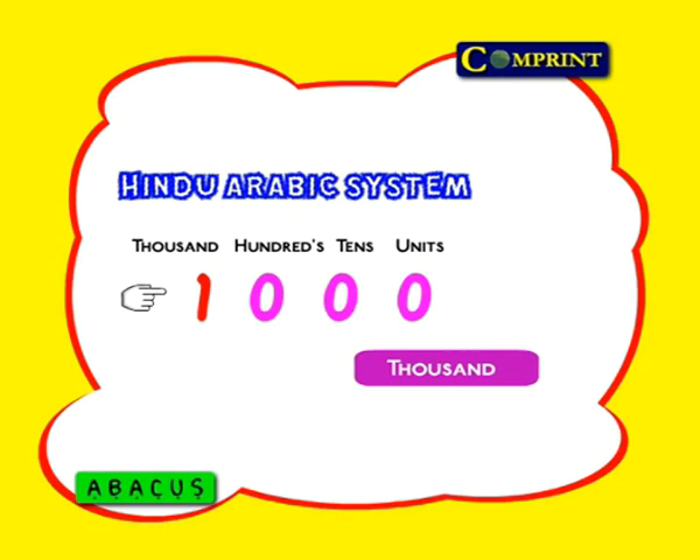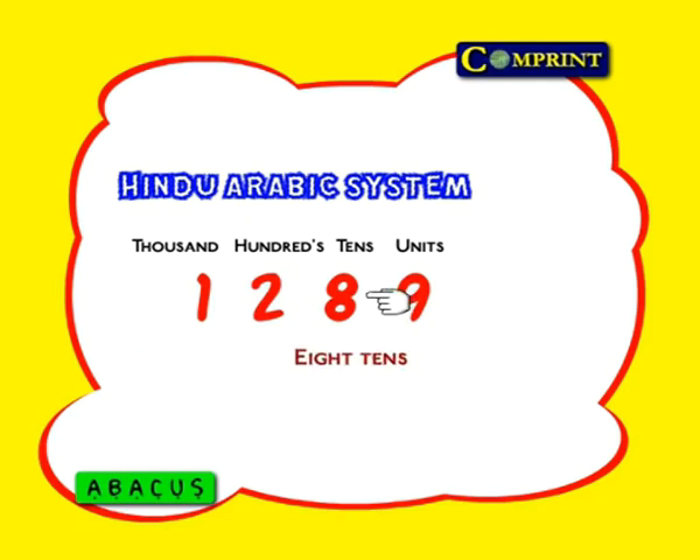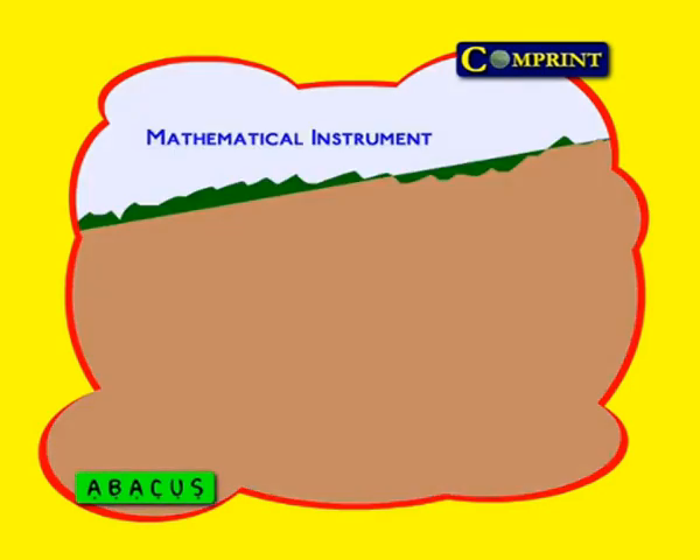So what have we understood? Ones go in the units place, tens in the tens place, hundreds in the hundreds place. Try to say this number: one thousand, two hundred and eighty-nine. In this number, there are nine ones, eight tens, two hundreds, and one thousand. Now you have understood place values. Now we are going to see what the first step was that our ancestors took toward the Abacus.